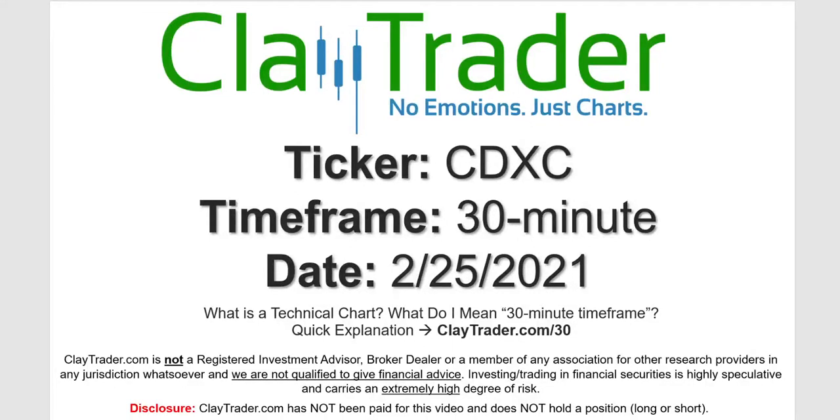Hey, it's Clay, and this will be a video chart on ticker symbol CDXC. We will take a look at the 30 minute timeframe. Not sure what I mean by 30 minute — I do offer an explanation video at that link.